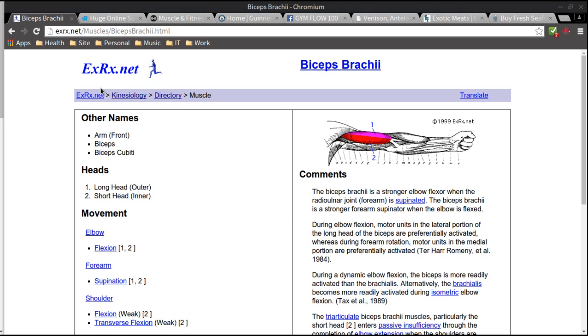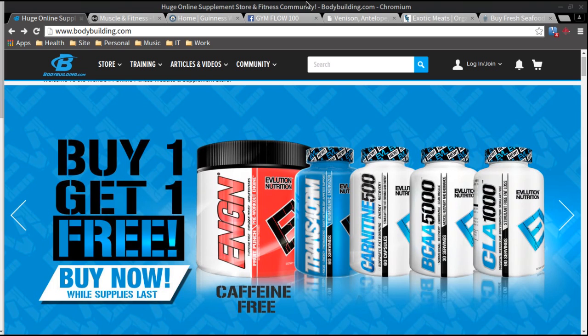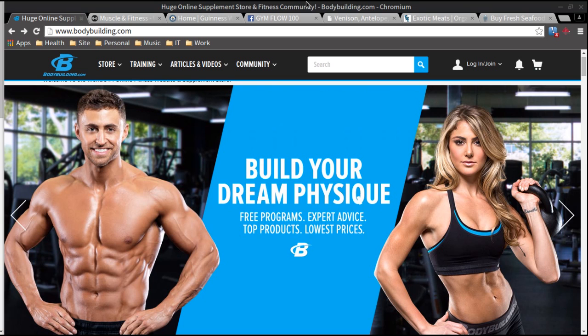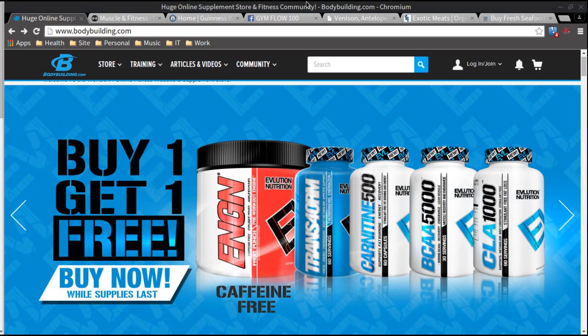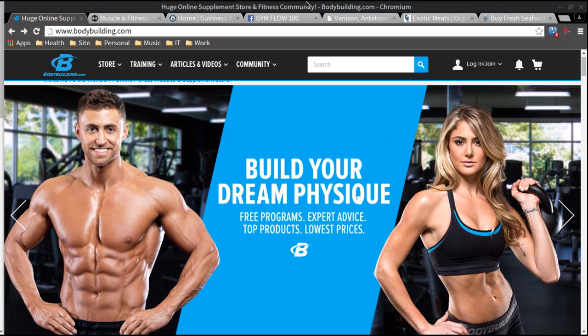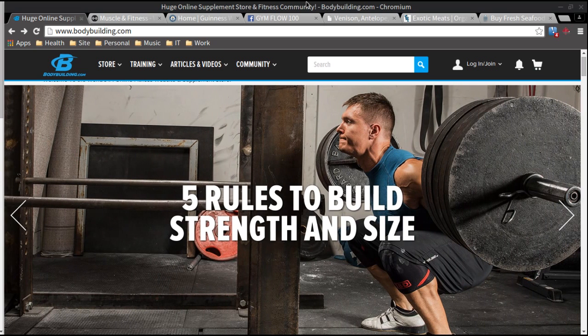Bodybuilding.com — if you don't know anything about bodybuilding.com, what I will say is it's not just for bodybuilders. This website is for anyone that's doing anything with fitness. Much like EXRX.net, bodybuilding.com takes it to another level. They have many videos, and they have a community where people who are working on and pursuing goals—